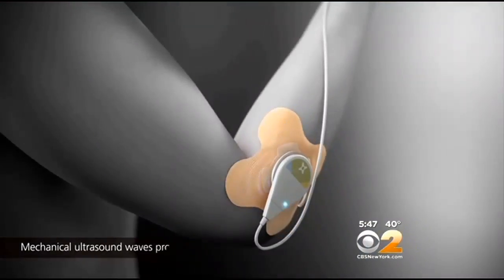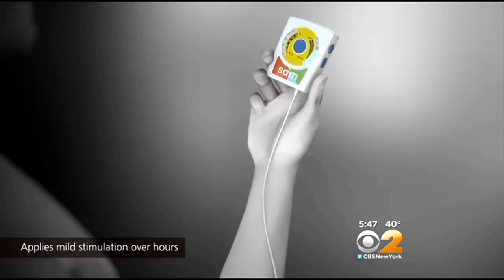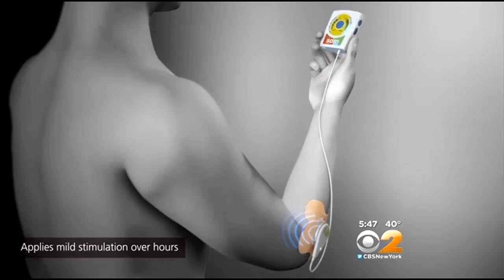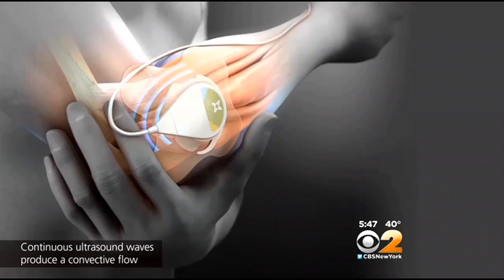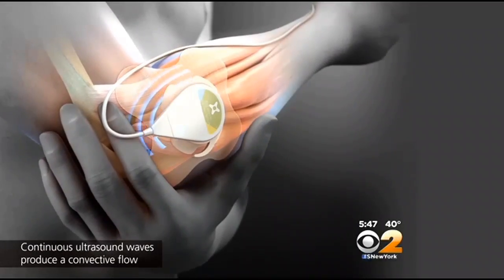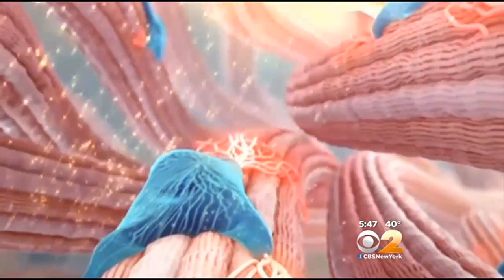It's all contained in a silver-dollar-sized unit; the larger part is just a timer and battery pack. Continuous low-level ultrasound increases circulation and essentially pumps nutrients into tissues — especially tendons and ligaments that don't have much blood supply. It also stimulates certain growth factors and cells that help heal injured tissues.